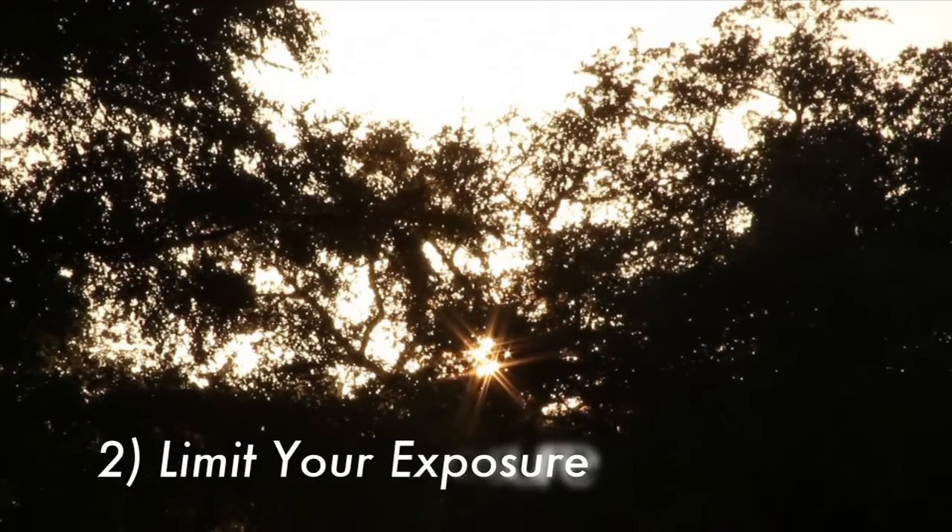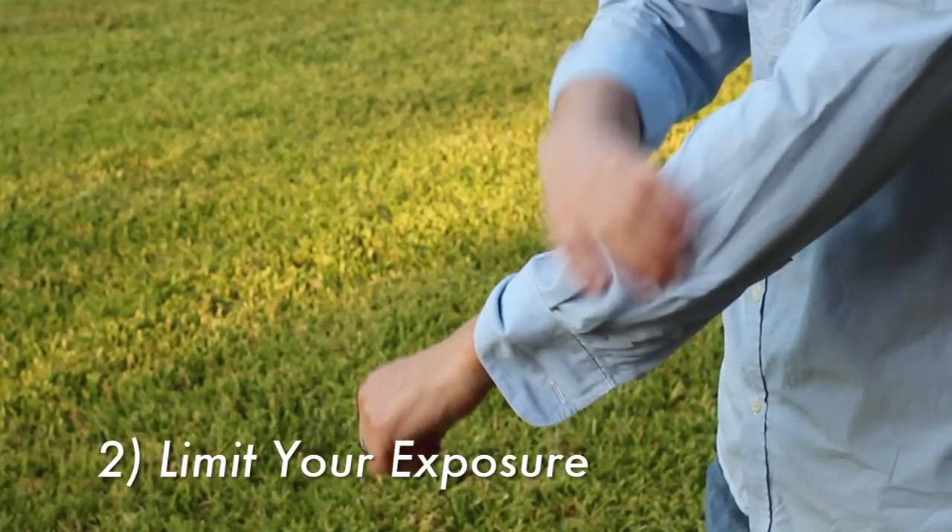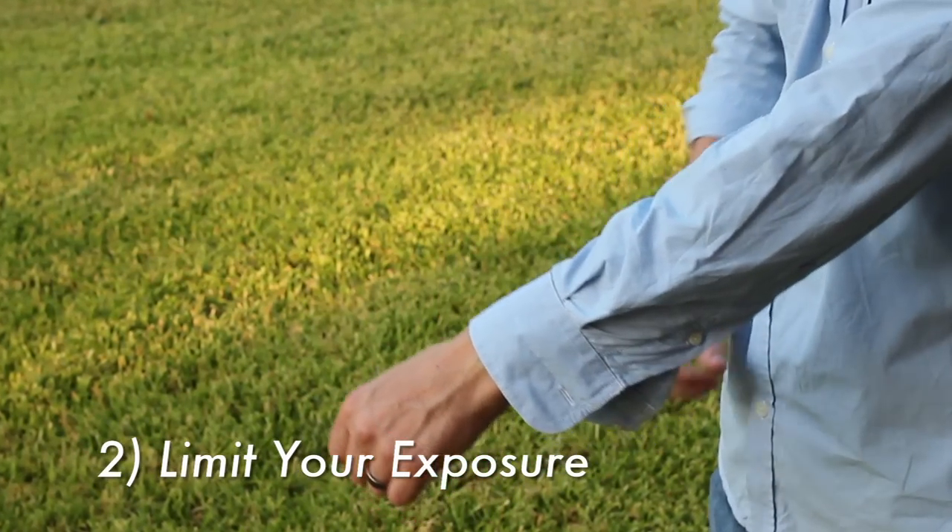Number two: mosquitoes are most active between dusk and dawn, so limit your skin exposure and avoid leaving the house between these hours if possible.